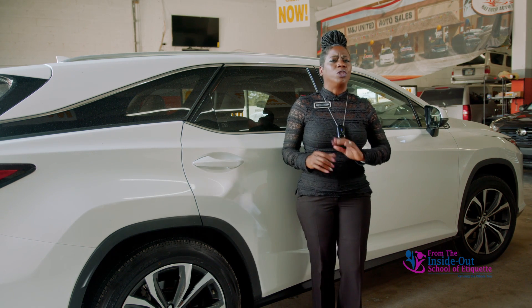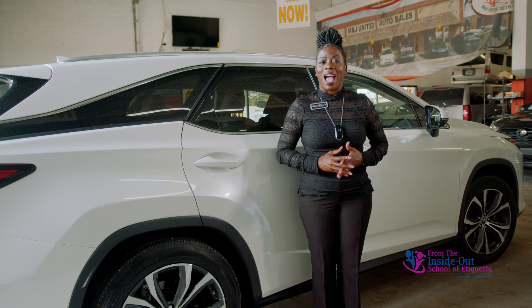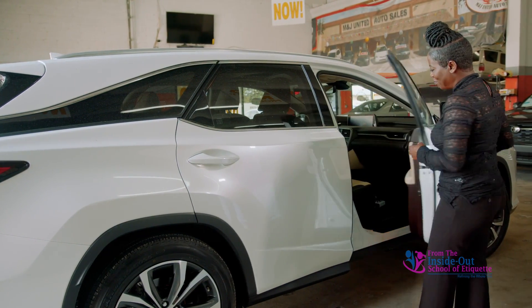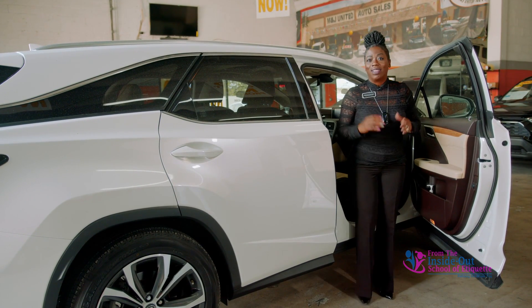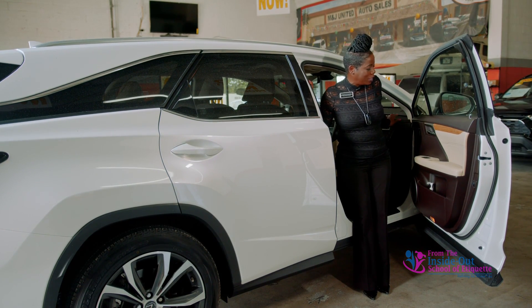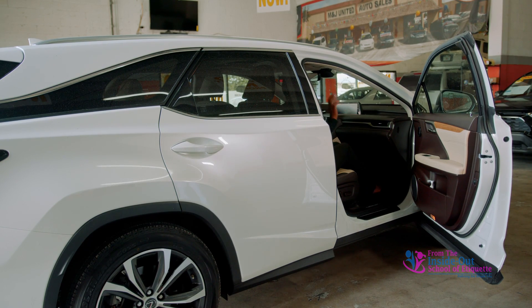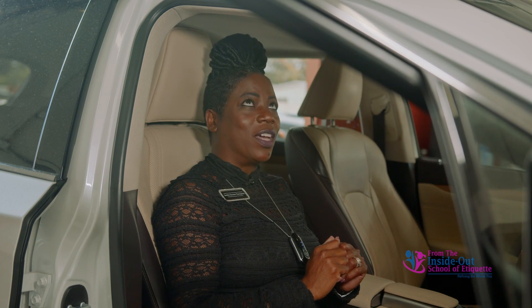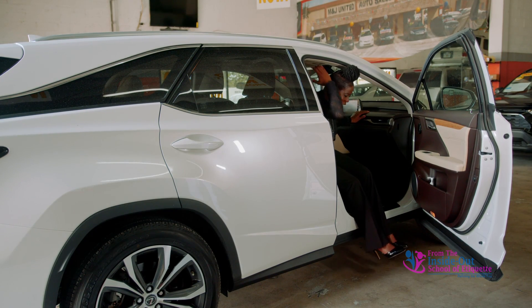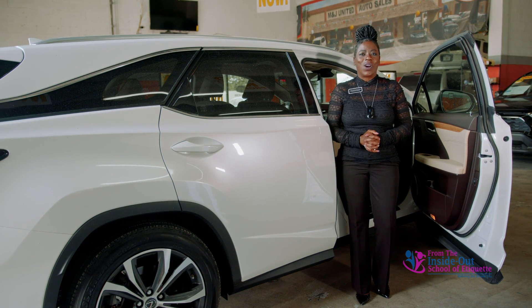Many of you have said she can get into the car as a driver because she's got the steering wheel — well, let's enter as a passenger in this SUV. Of course, you'd walk to the car, open the door, turn away from the car, same scenario. Hold on to this area of the car or the dashboard — I'm up, I'm in, and I'm swinging both legs in together. Now it's time to exit: hold on to the handle up here and the dashboard, and swing both legs out together. That's how a lady enters and exits the car as a passenger.